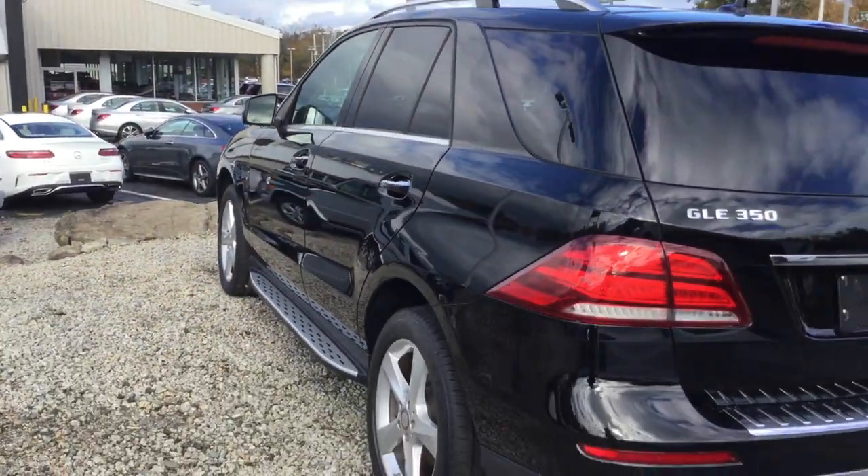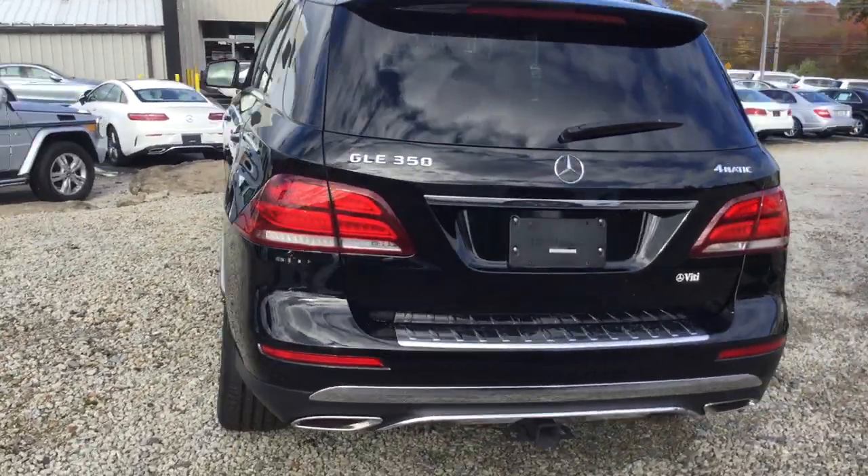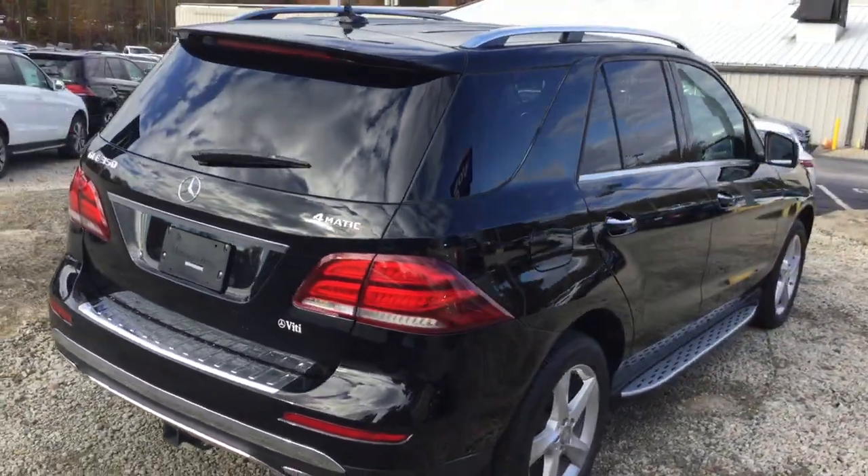We'd love to show you the vehicle — please feel free to come by or give us a call. We'd even be happy to bring the vehicle to you. Thank you.